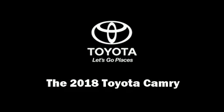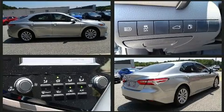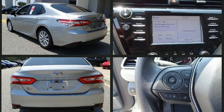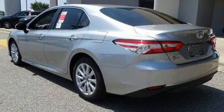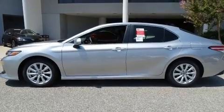Come test drive this 2018 Toyota Camry. This four-door, five-passenger sedan is ready to drive off the showroom floor. Performance and efficiency are both prioritized thanks to the 2.5-liter four-cylinder engine, providing a smooth and predictable driving experience. Well-tuned suspension and stability control deliver a spirited yet composed ride and drive.